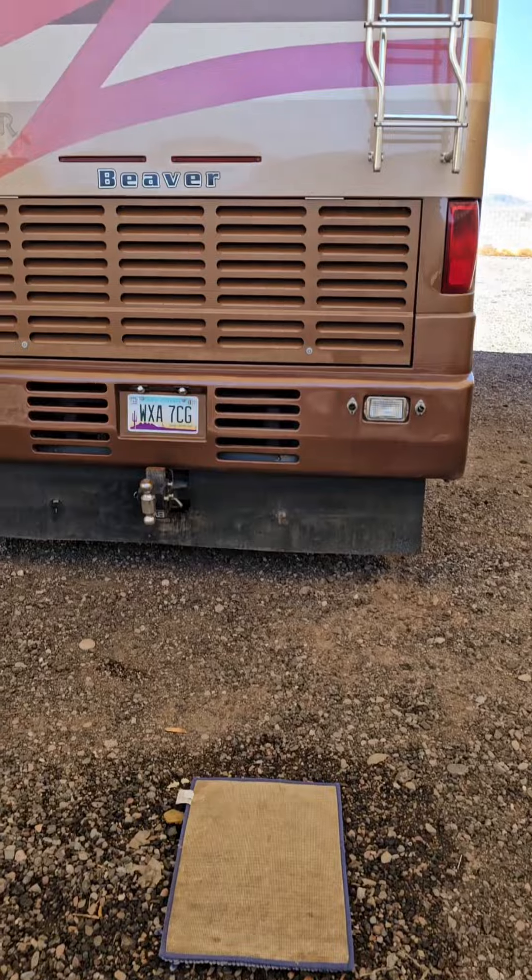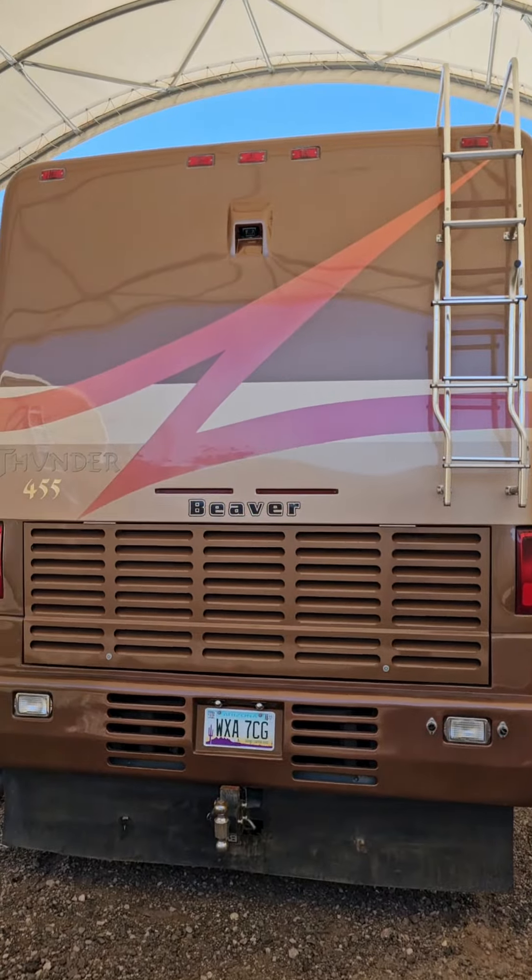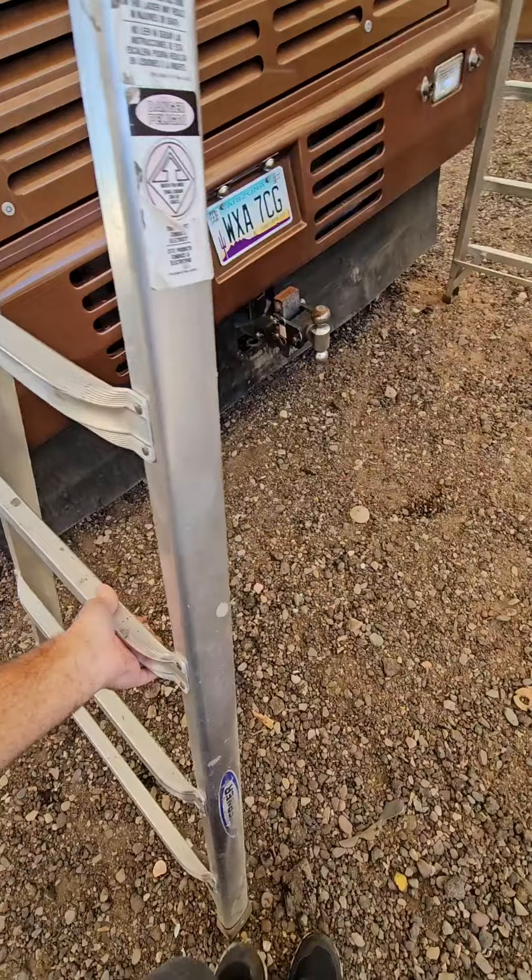Have I ever told you guys that RVs need a lot of upkeep and maintenance? Even if it is the best RV ever made, the work just never seems to be done.